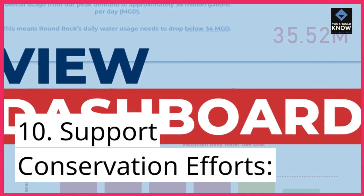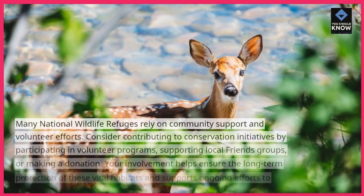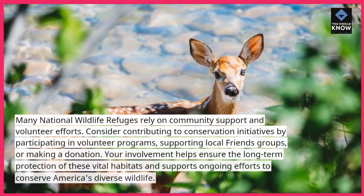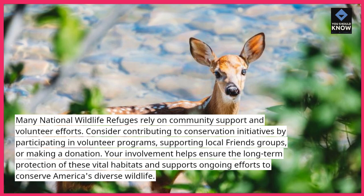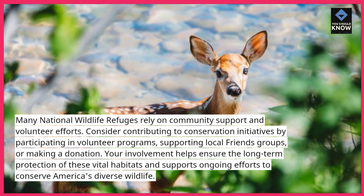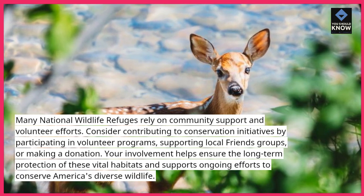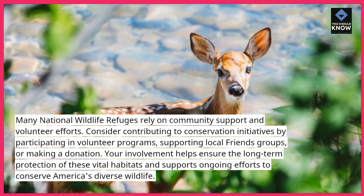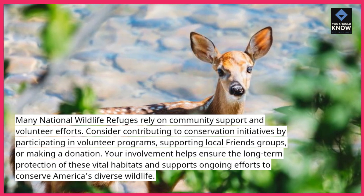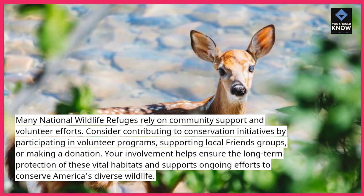10. Support conservation efforts. Many National Wildlife Refuges rely on community support and volunteer efforts. Consider contributing to conservation initiatives by participating in volunteer programs, supporting local friends groups, or making a donation. Your involvement helps ensure the long-term protection of these vital habitats and supports ongoing efforts to conserve America's diverse wildlife.